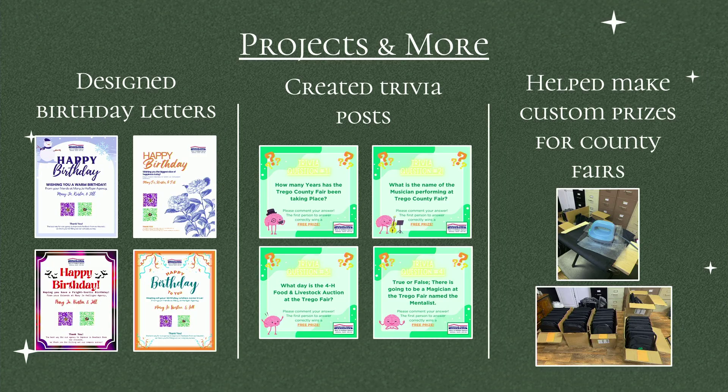A couple other projects I did: I designed birthday letters to send out for insureds for each month — those are a couple of my favorites. Another big project was creating trivia posts during the Trego, Gove, and Ness County Fairs. We would post those on our Facebook to try and get more interaction between the community and the business.